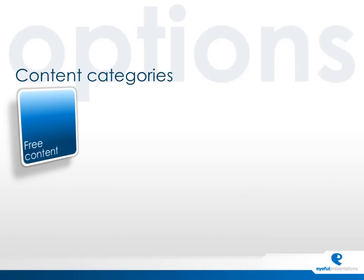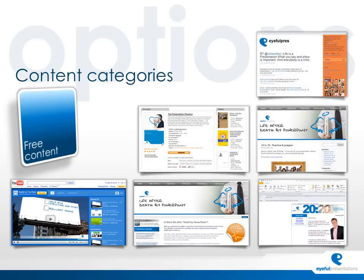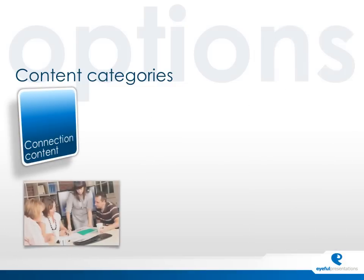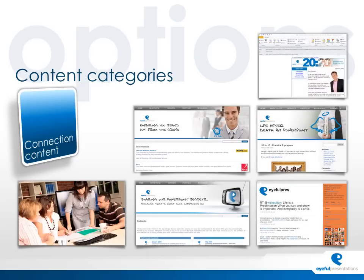If we take ourselves as an example — we actually tick all of these boxes. Our free content is out there for the world to see: white papers, a YouTube channel, and a website full of free information valuable to anybody interested in presentations. That's supported with tweets, newsletters, and podcasts. Our connection content goes a little bit deeper — our people go out and speak at events, sharing our knowledge completely free of charge with people showing an interest. Content on our website, blog, and podcasts requires people to subscribe, demonstrating an interest that we then service. Much of our new business is born out of this.